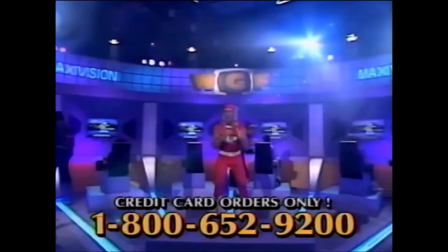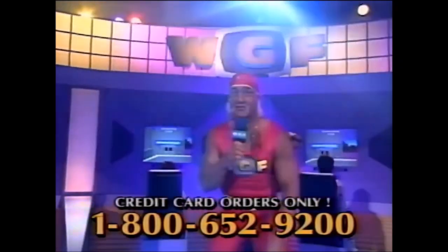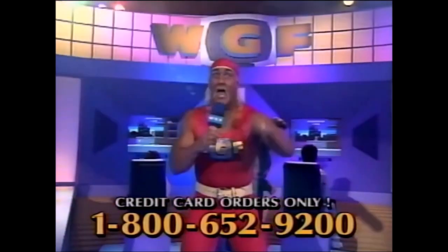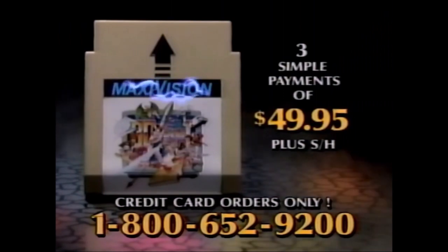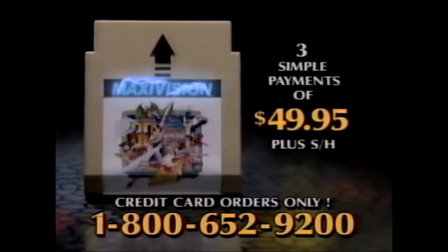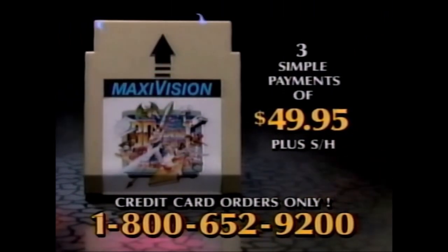I'm the expert at tough challenges. 30 games, one cartridge — what power! Intense play. MaxiVision. It's incredible, dudes. The MaxiVision 30 games in one cartridge is yours now for three easy payments of only $49.95.